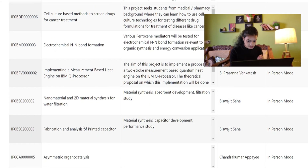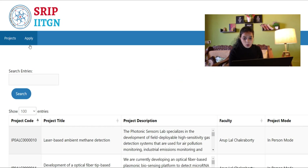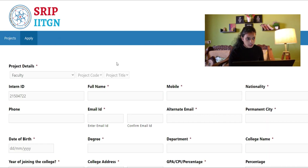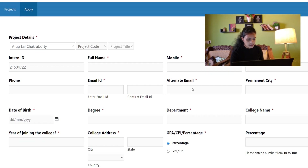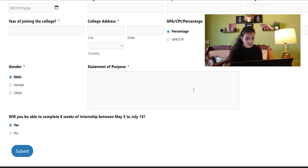Note that these projects are in-person, so you will have to go and do it on-site. Once you find the internship opportunity you want, just click on the Apply button. After clicking, you'll be redirected to a form. You'll have to select the faculty under whom you want to do the internship.